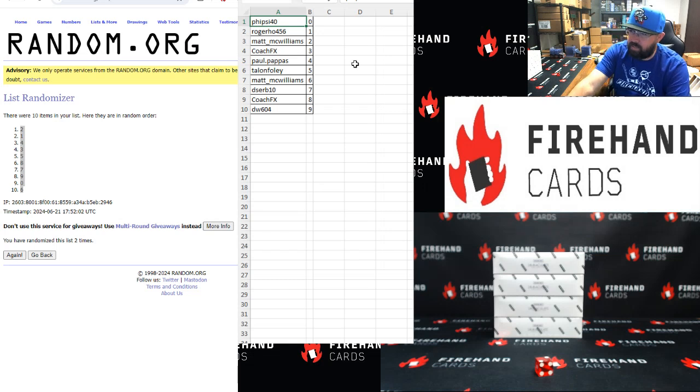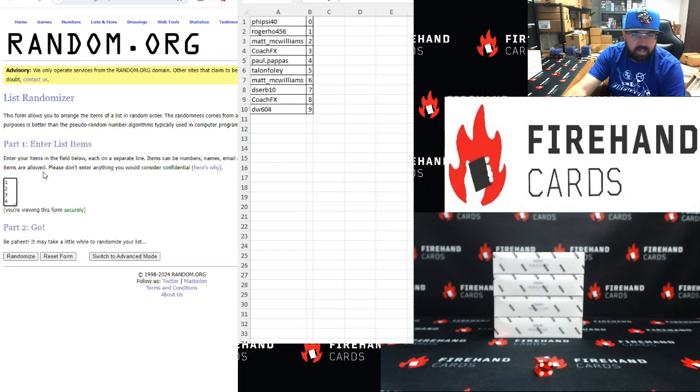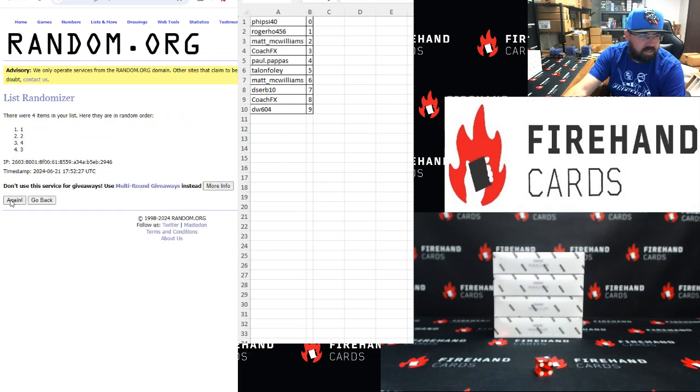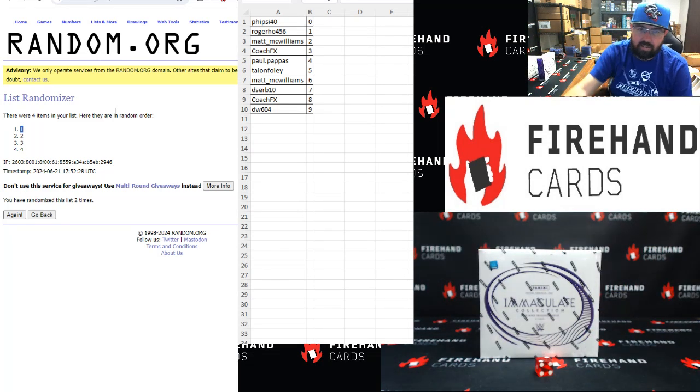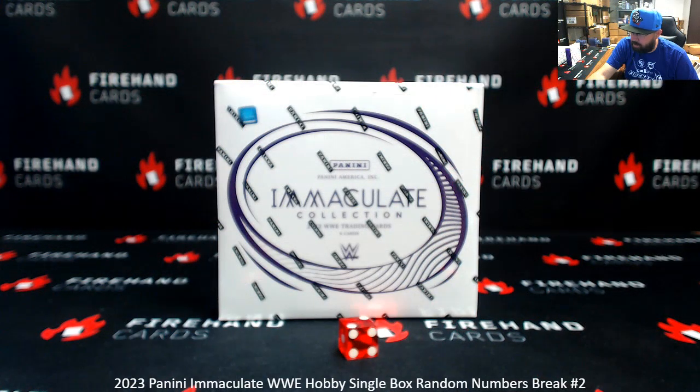Five Side 40 at zero, Roger Ho at one, Matt McWilliams at two, Coach at three, Paul Pappas at four, Talon Foley at five, Matt McWilliams at six, Deserve at seven, Coach at eight, DW at niner. Top box app, click two — once, twice — it's going to be box one. So the remaining three boxes, since we'll be down to three boxes, we won't have to use a separate randomizer to draw the box. We'll just use roll the die at that point until the case is exhausted.